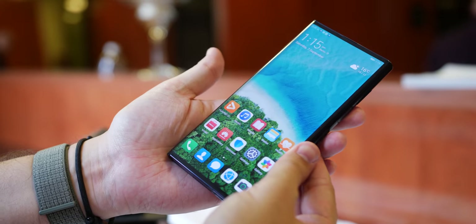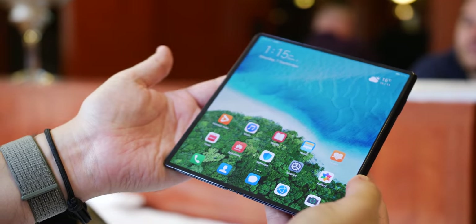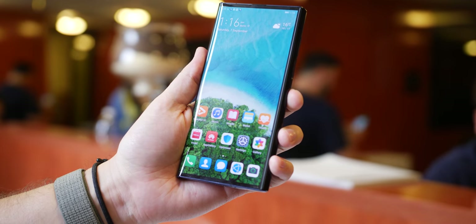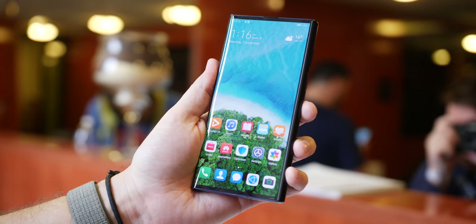For me this is most definitely a phone that folds, not a folding phone — and by that I mean you can fold it out to take advantage of the massive and simply gorgeous screen real estate. Even without unfolding the Mate X you still have a massive notchless display to contend with and it makes everything look great.